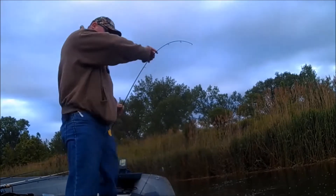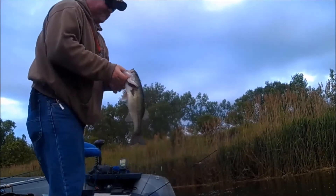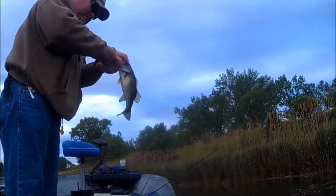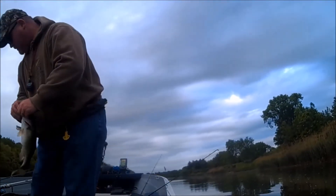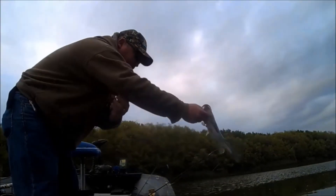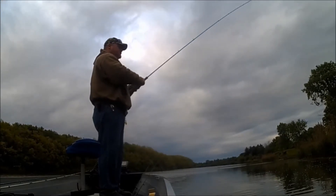There we go, there's a better one. Not bad, looks like a fish in the morning pretty quick. 15-inch keeper — that's how we like them. Fine keepers.